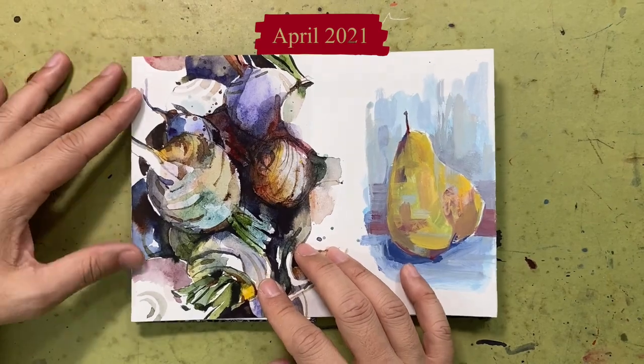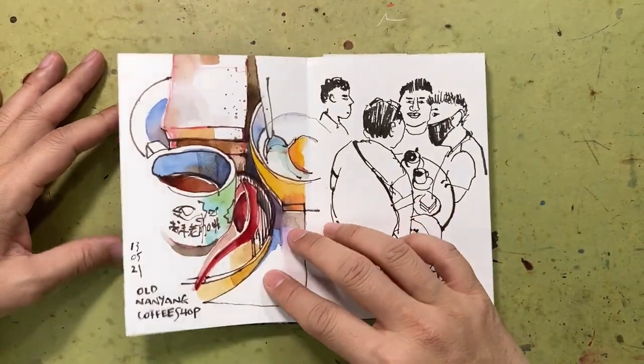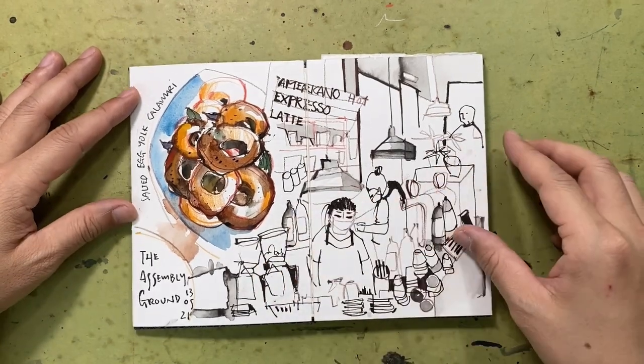This accordion sketchbook is special because it is handmade by a fellow urban sketcher, Lynette Look. She's covered it with really interesting fabric as well, and the paper used is Fabriano hot press.